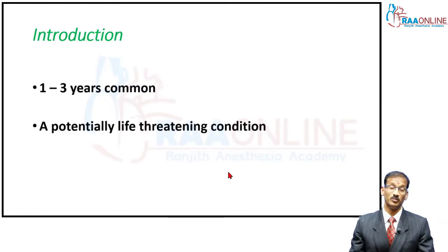It is a potentially life-threatening situation and it's very common in children between one and three years of age. Why? Because they have a tendency to keep putting objects in the mouth, they can be quite distracted while they eat, and because of lack of proper dentition they may not chew things properly.